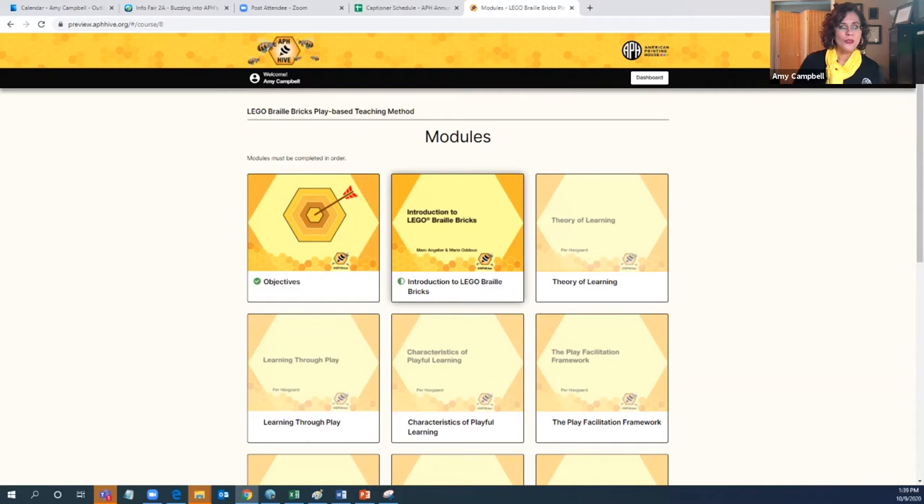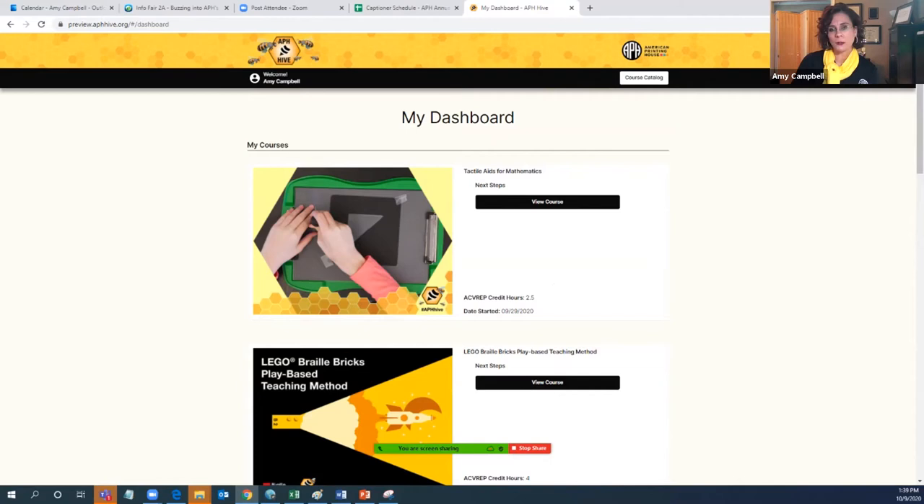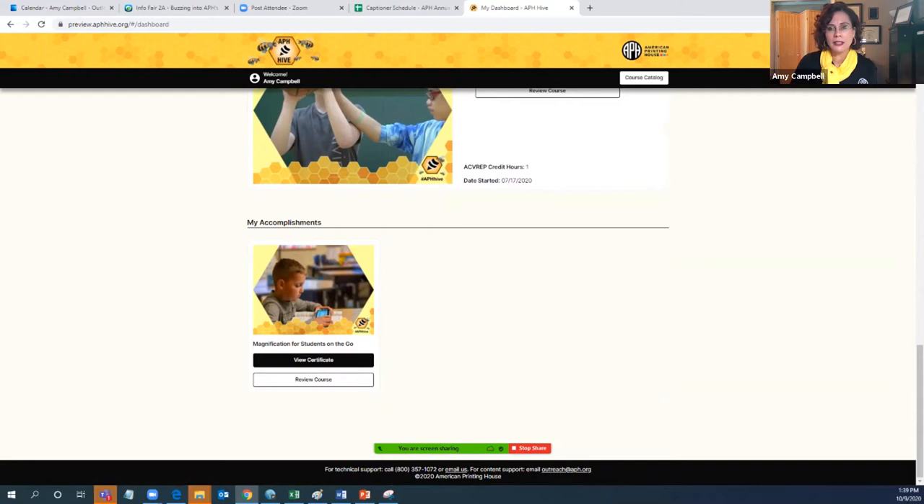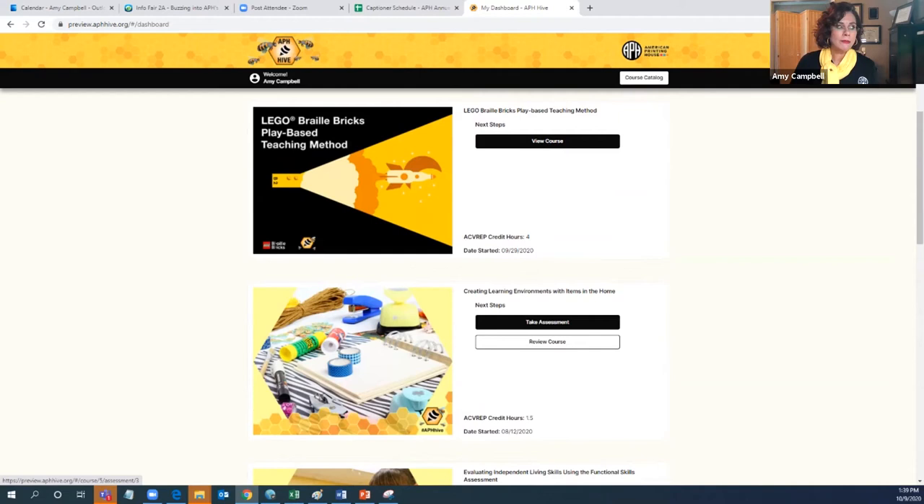You may wonder what happens when you've gone through all of the content. When you go into the APH Hive, you create a user ID and password. Because I have done that, in the top left corner it says 'welcome' with my name — this is my dashboard. Right now I am currently enrolled in some courses: you can see the Tactile Aids for Math, the Lego, Creating Learning Environments with Items in the Home, and so forth. Scrolling to the very bottom, it also shows where I'm at with my accomplishments — what I've already received credit for.